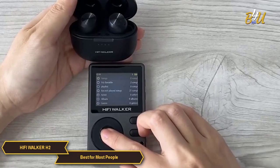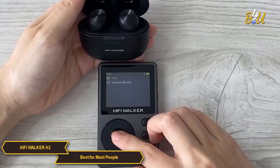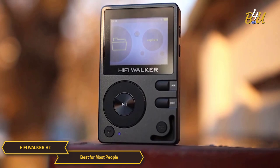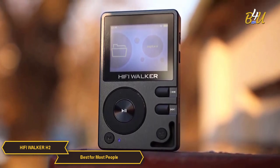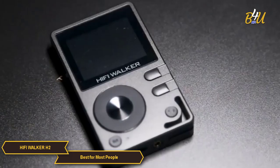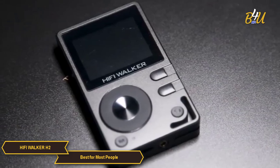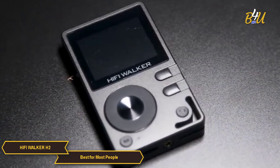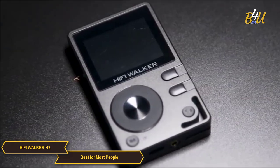Connectivity is also a highlight of the H2. It features Bluetooth functionality, enabling wireless listening with compatible headphones or speakers. This wireless capability adds convenience to your listening experience, allowing freedom of movement without the hassle of cables. In essence, the HiFi Walker H2 is an excellent choice for everyday music lovers who value high quality sound, versatility, long battery life, ease of use, robust build quality, ample storage, and convenient connectivity options.